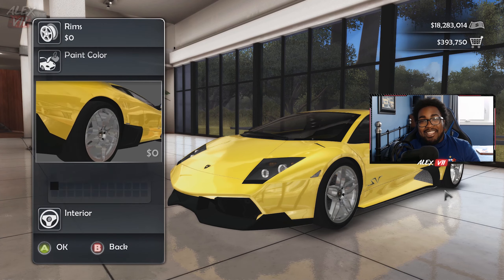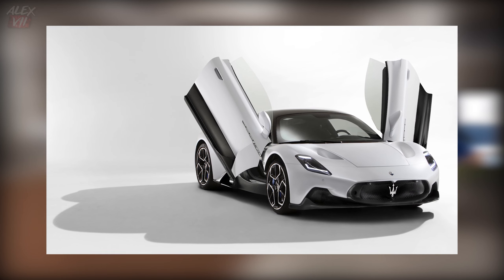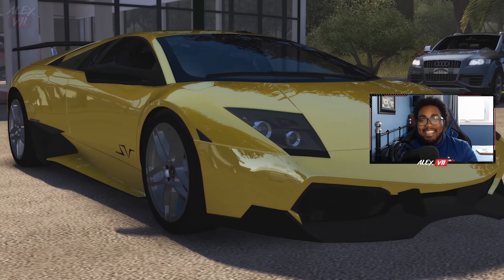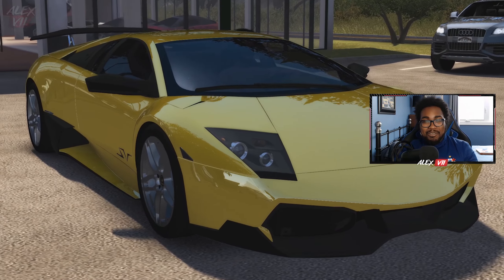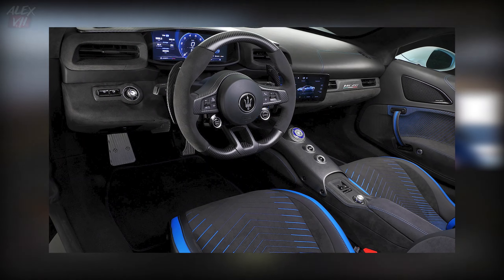So very first, the Maserati MC20. Now this is not only a car that I think is just perfection, I also think this is one of the cars I would definitely buy if I had the money — it's just beautiful inside and out. Up on the screen are pictures of the MC20. It was announced just last year and as you guys can see, it looks stunning, it looks astonishing to be honest. It's definitely one of my most favorite cars released back in 2020.